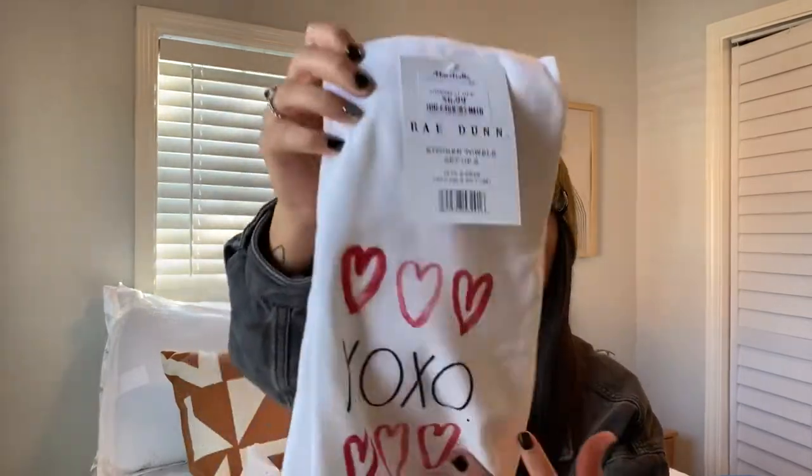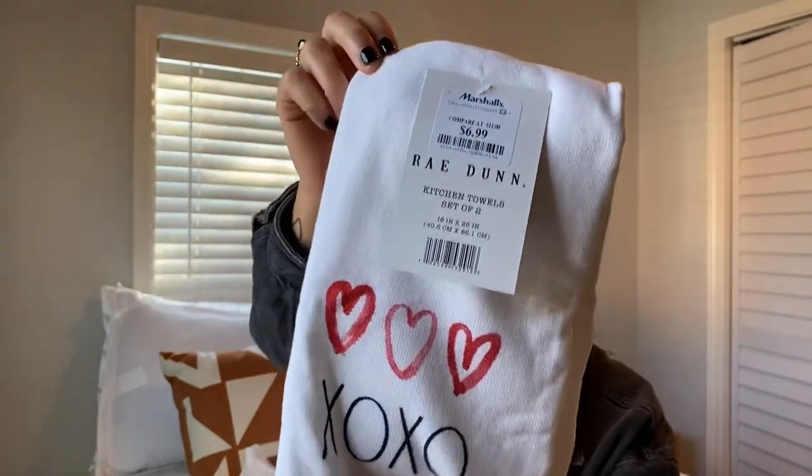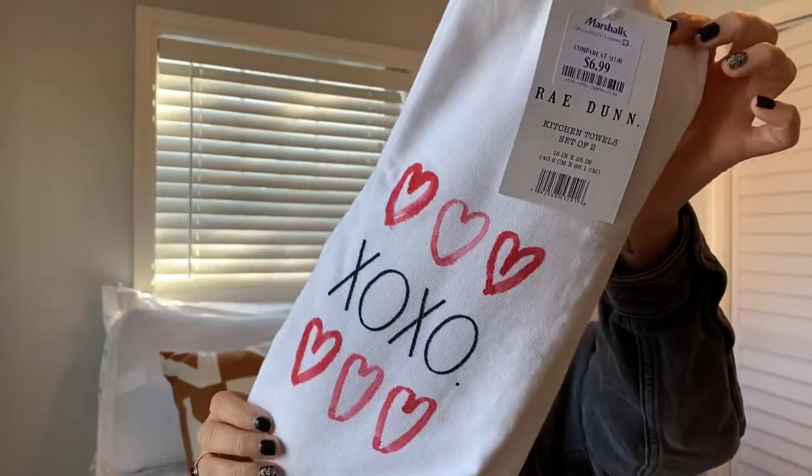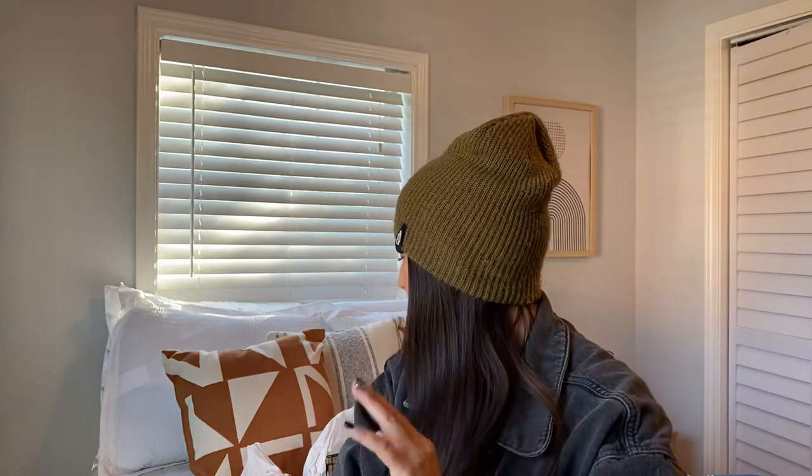I also got these for Valentine's Day from Ray Dunn as well. They were $6.99 — just kitchen towels. I thought they were really cute and they're really thick, like good quality. So I grabbed those. I think that's all I grabbed from Marshalls.